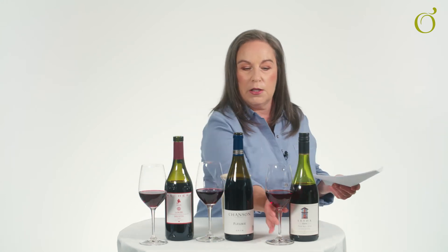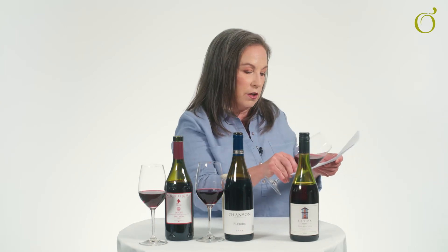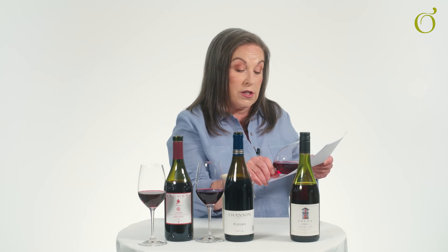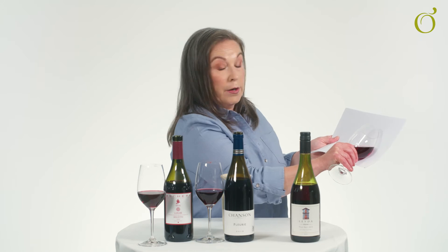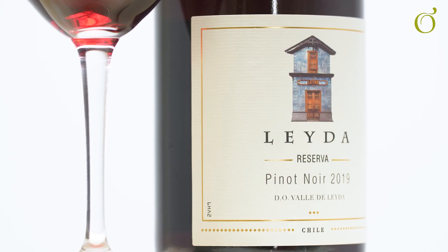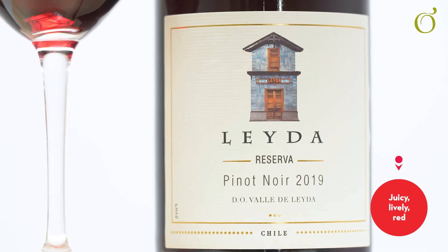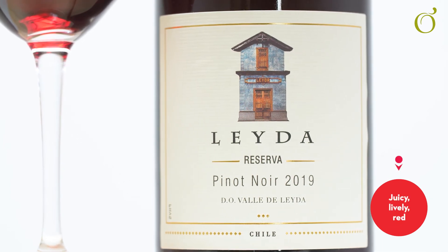Number three — just having a quick look at the colour here. Not as purple-pink as the Dolcetto, slightly deeper in colour, but very much you can see all the way through the wine, because this is Pinot Noir — a thin-skinned grape variety. It sits beautifully in our Juicy Lively Reds, again with moderate alcohol.